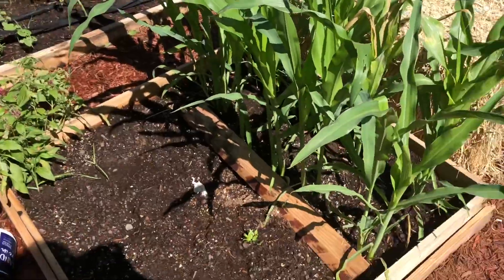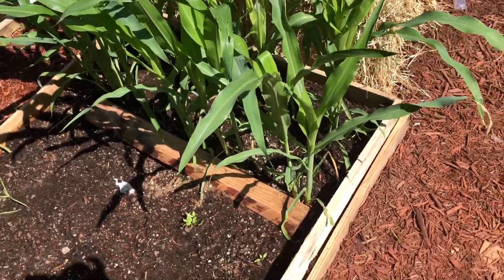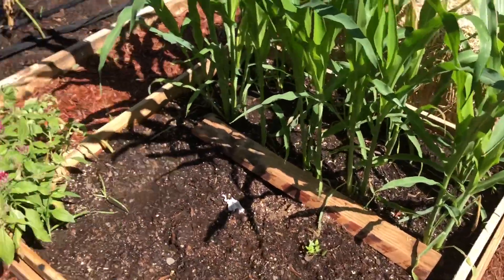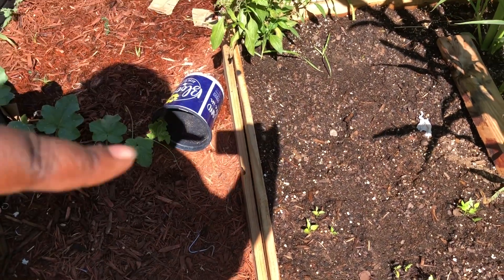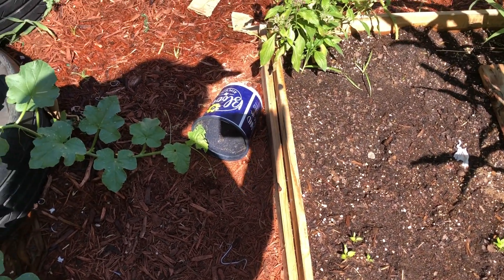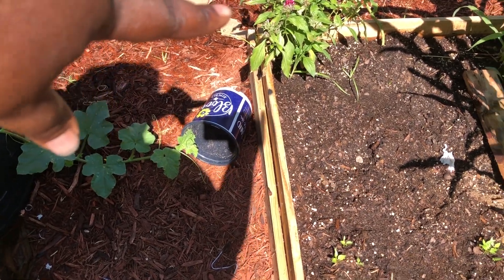We're back to the corn bed — I separated it with a stick because I was scared the wind was going to blow it over. I put some bell peppers here too; if they grow, they grow. I'm also going to stick some sweet potato slips in here, probably right where that grass is.